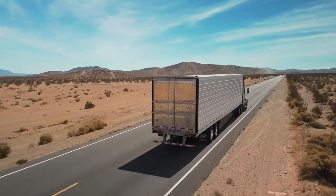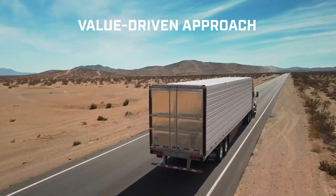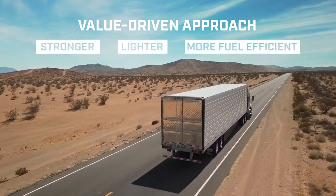At Utility Trailer Manufacturing, our value-driven approach to engineering drives us to pursue technologies that make our standard reefers and dry vans stronger, lighter, and by design more fuel-efficient than our competitors.